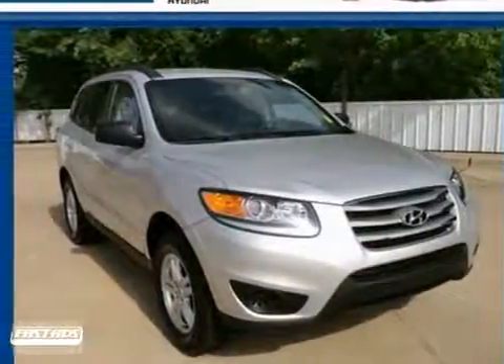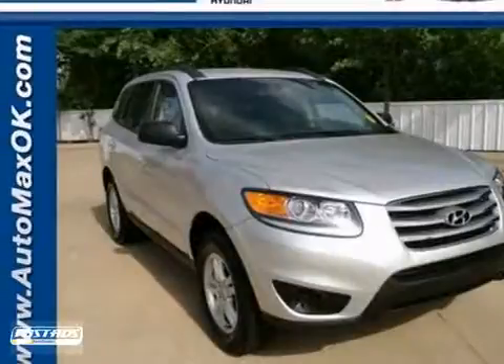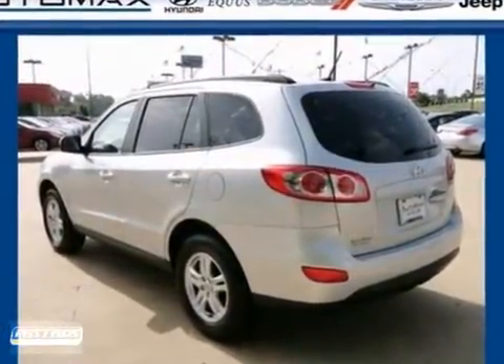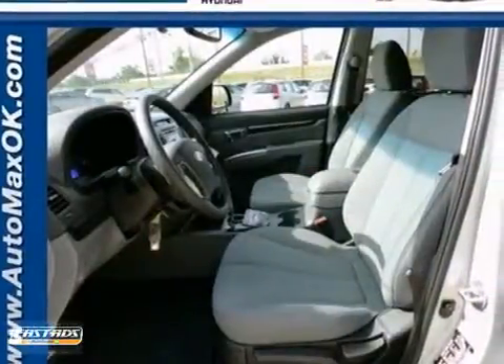Here's the 2012 Hyundai Santa Fe. Families will admire its engineering, refinement and safety. It comes with cruise control, a CD player with a digital audio input and steering wheel audio controls.